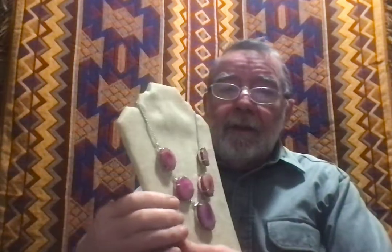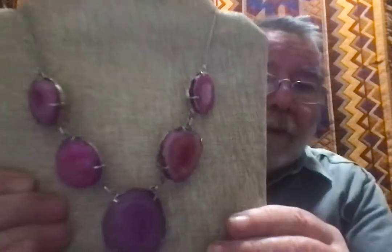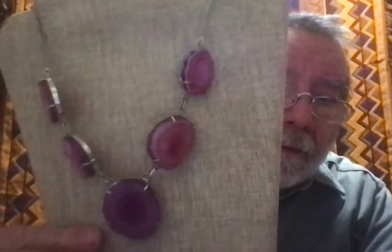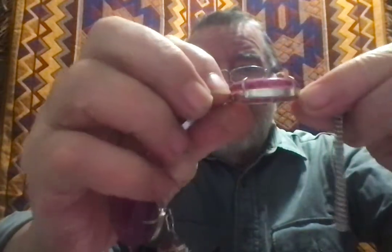I thought I'd show you some of the things out of my shoebox. My shoebox is called March 2021. This is pretty nice — I picked it up last fall. It's real bubblegum druzy. I saw something that I did not believe was bubblegum druzy.